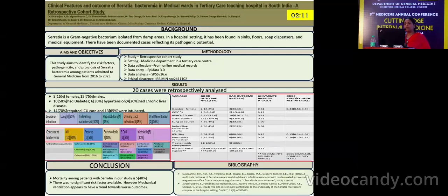20 cases of such bacteremia were identified, of which 5 were females and 15 were males. 50% of the patients had diabetes as a comorbidity, 30% were hypertensive, and 20% had chronic liver disease as comorbidities.